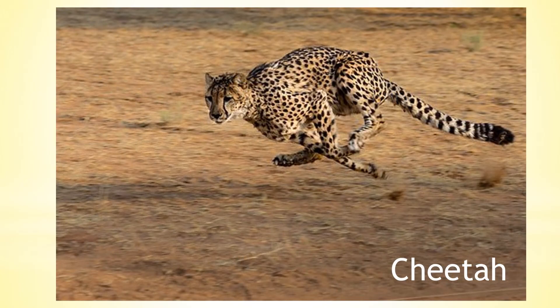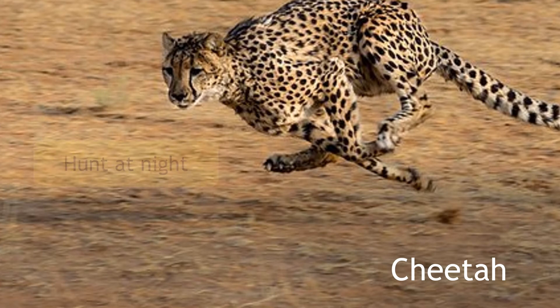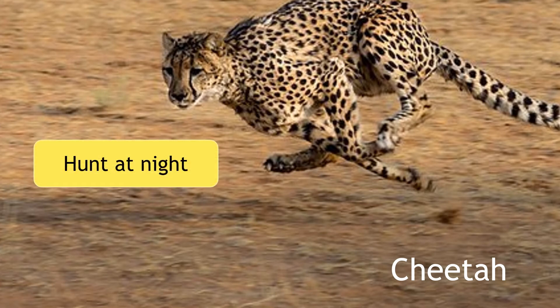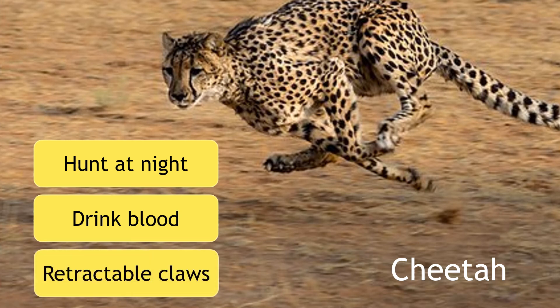The Sahara cheetah has also adapted to survive this habitat. They hunt at night time when the temperature is cooler. Drinking the blood of their prey acts as an alternative to water, and their retractable claws allow them to run fast on the sand.